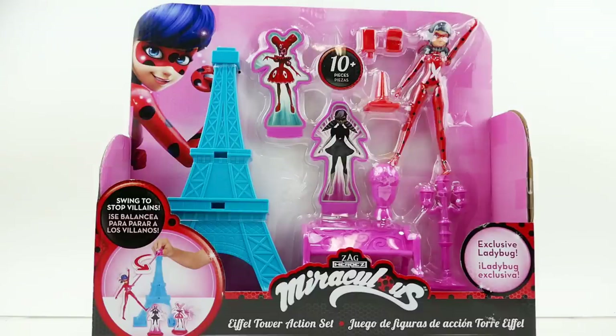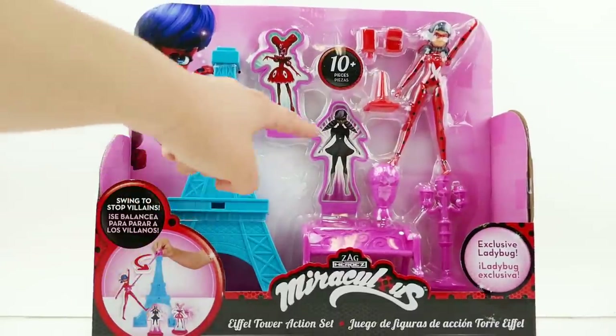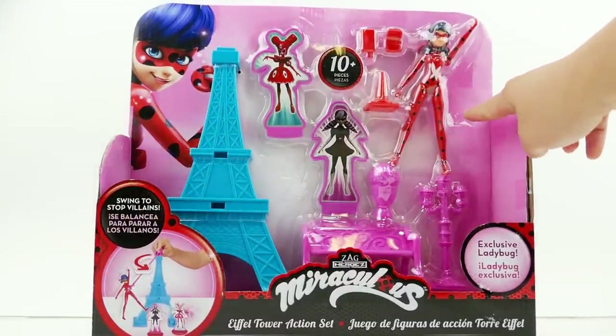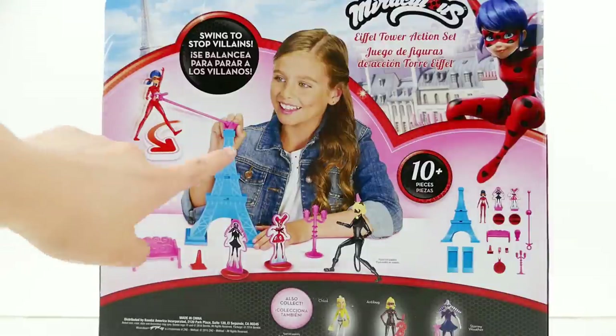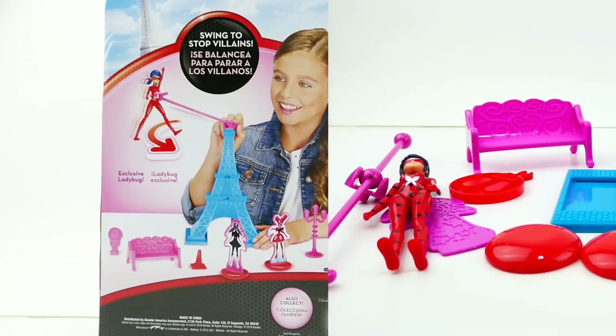Hi everyone, welcome to Evie's Toy House! We have a brand new Miraculous Ladybug toy called the Eiffel Tower Action Set, and it features an exclusive Ladybug. It includes the Eiffel Tower, Stormy Weather, Reflectica, and a brand new Miraculous Ladybug doll. On the back you can put Ladybug on top of the Eiffel Tower and swing her around. There are a total of 10 pieces. Let's get it out of the box and take a closer look!